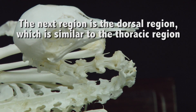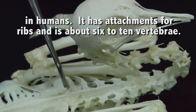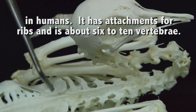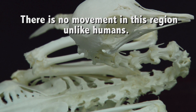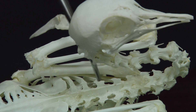The next region is the dorsal region. This is similar to the thoracic region in humans, and it has attachments for ribs on the side. This is about 6 to 10 fused vertebra. Unlike humans, who do have movement between their thoracic vertebra, the bird does not. This keeps the stability of the bird during flight and prevents the loss of energy.